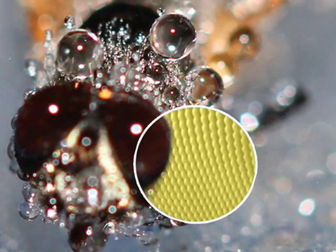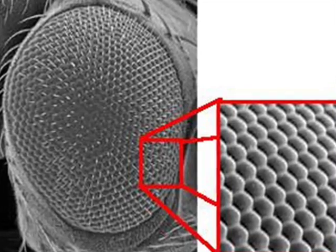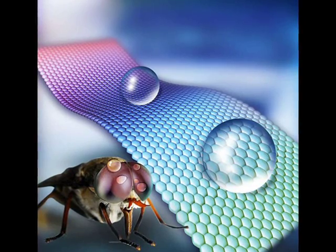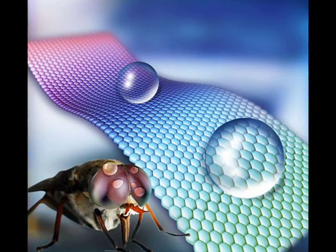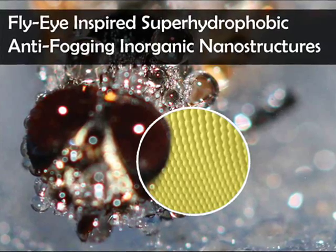Fly's eye bio-inspired inorganic nanostructures are synthesized via a two-step self-assembly approach, which have low contact angle hysteresis and excellent anti-fogging properties, and are promising candidates for anti-freezing and anti-fogging materials to be applied in extreme and hazardous environments, inspired by the compound eyes of the green bottle fly.